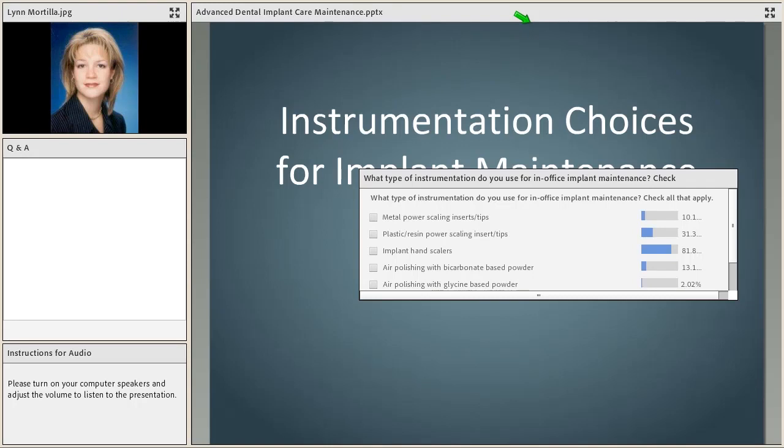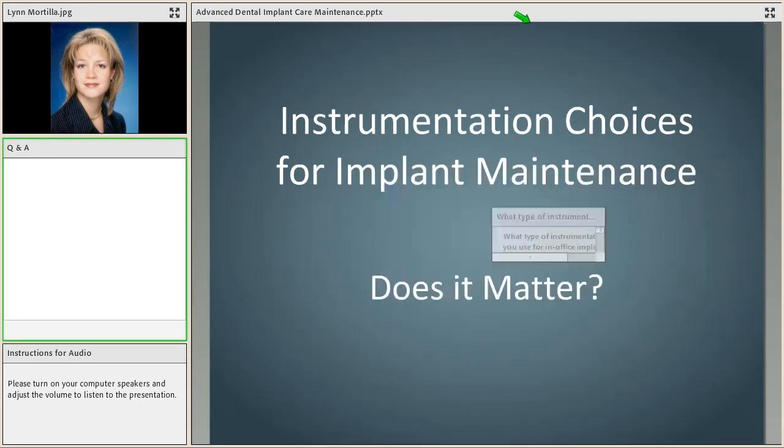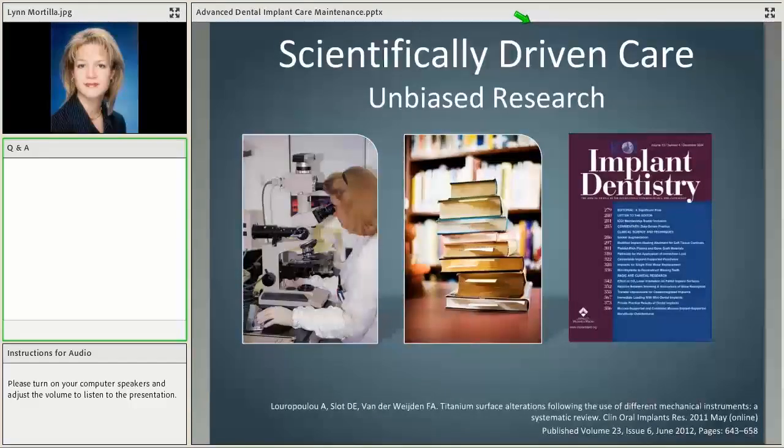Most people responding are using hand scalers — that's a great thing. We're going to walk through all the different types of instruments that were on the poll this evening and look at the research related to each. It does matter — it matters a lot. The first place to look is the science, and we want to look at unbiased, pure research. Not all articles are created equal; we want research published in peer-reviewed journals.